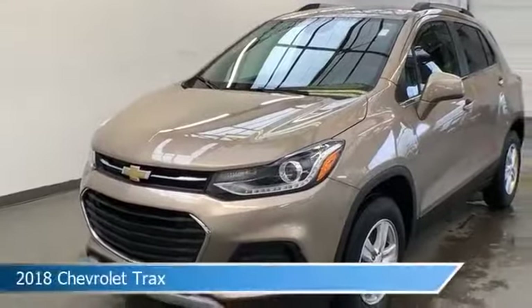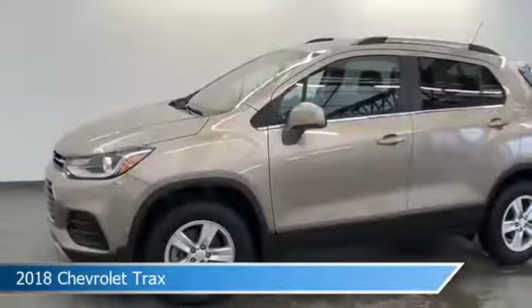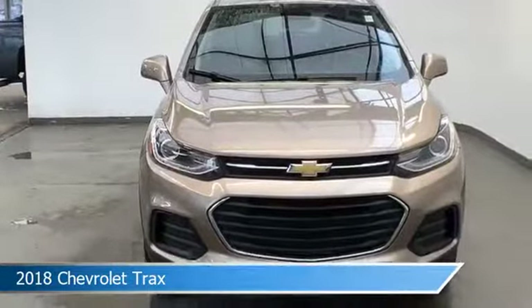Take a look at this 2018 Chevrolet Trax, equipped with a 6-speed automatic transmission in Sandy Ridge Metallic. This car comes with some great features including all-wheel drive, keyless entry, alloy wheels, Android Auto, and more. Come in and check it out today.